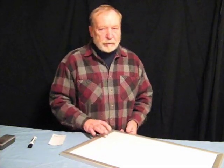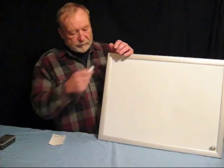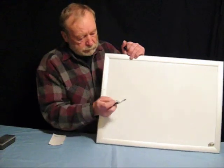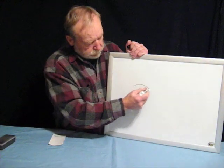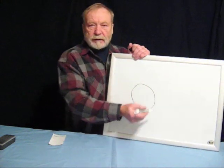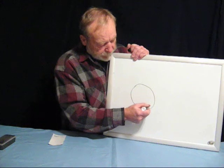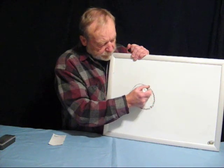Now if you have a round hole in your peep sight, the same thing happens. You have a round hole, and that round hole has an edge all the way around it. And so that edge, of course, will diffract light just like that piece of paper.